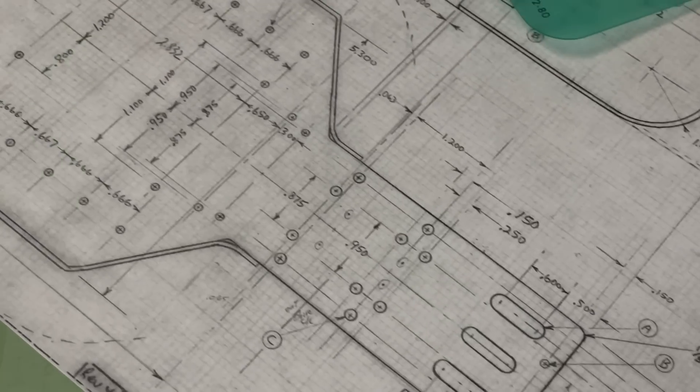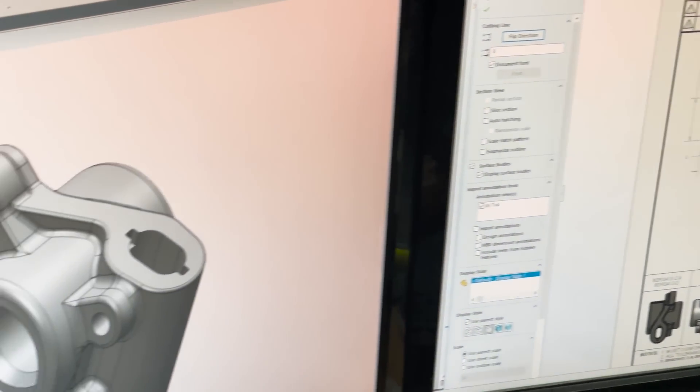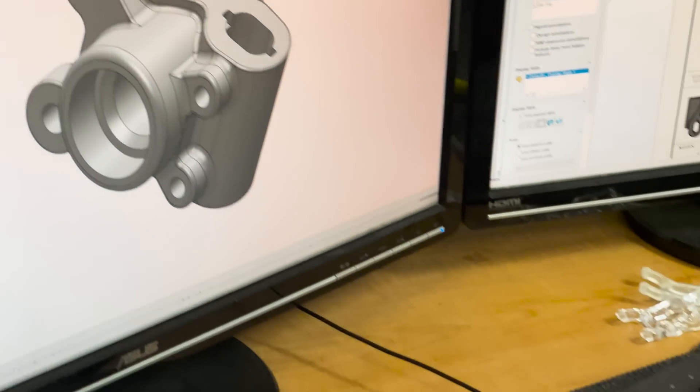Forty years ago, Roger Curtis put pencil to paper to design the original RC-10. Now, high-end computers and sophisticated software help a team of engineers design the high-performance RC cars we see today.